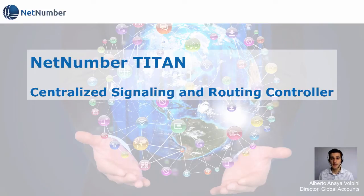NetNumber has created the first core product for telecom operators and carriers that incorporates all signaling, routing and database functions in a single platform. Today I'm going to explain how in NetNumber we simplify all those network functions into just three signaling and two database functional categories, allowing for a profound redefinition of telecom core networks.